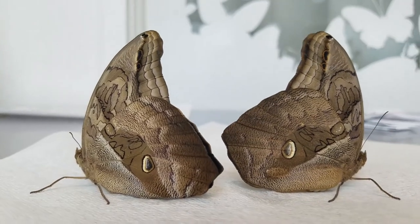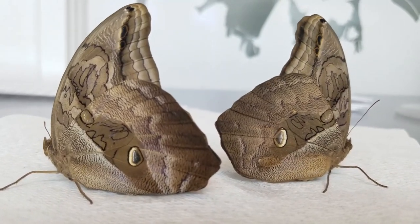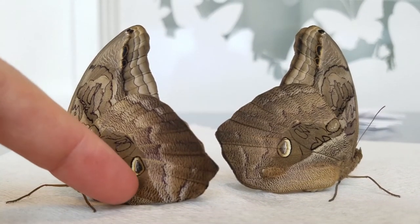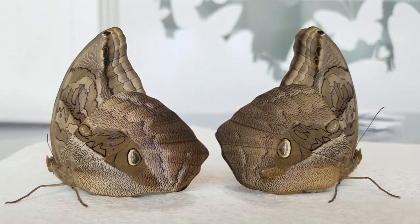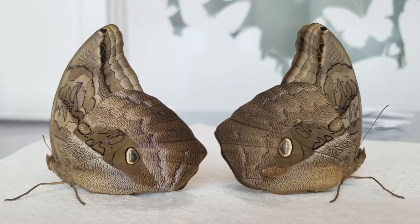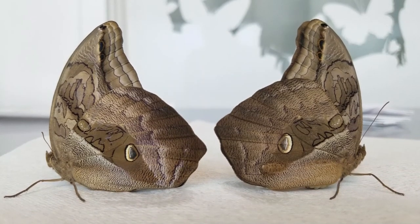Hopefully you can kind of see how this works and why they are called the giant owl. When these butterflies are sitting back to back like this — I'm hoping this guy will move over a little bit for us, there we go — you can see that they actually look like an owl face. I've got two eyes, I've got two big ears, and that does help protect these butterflies from birds.